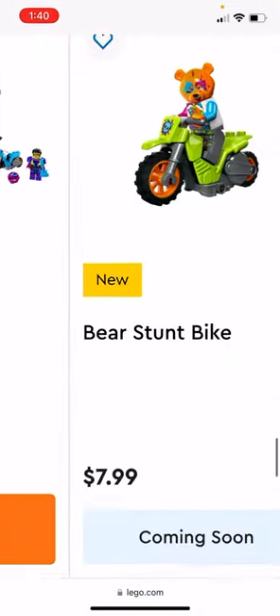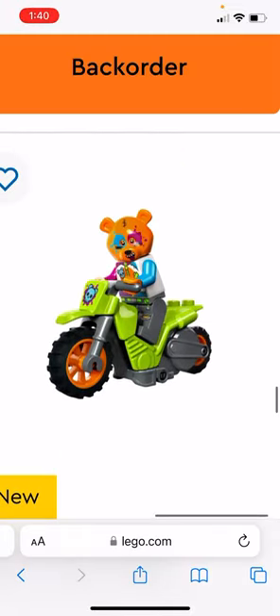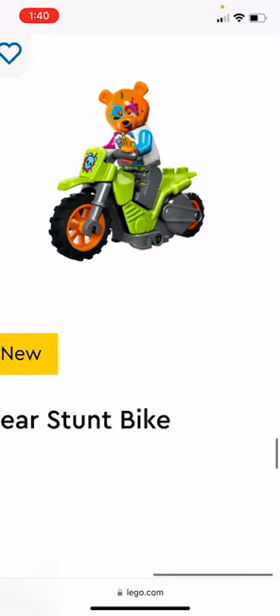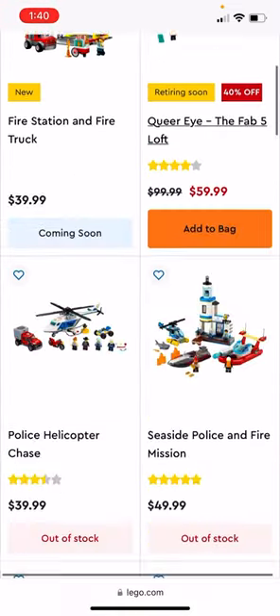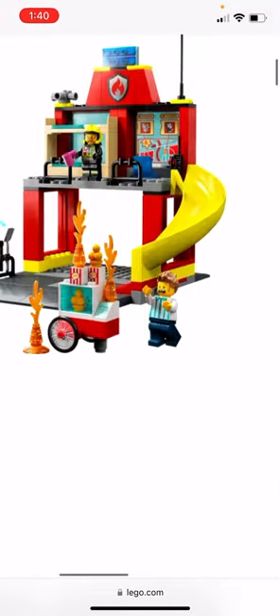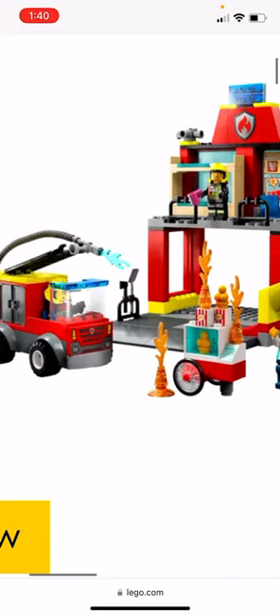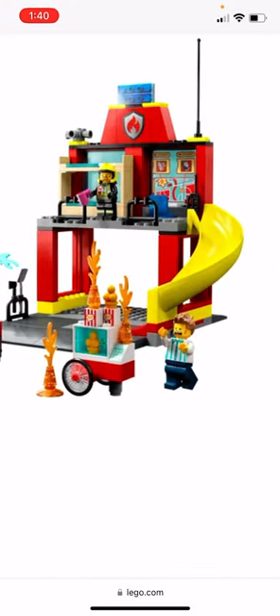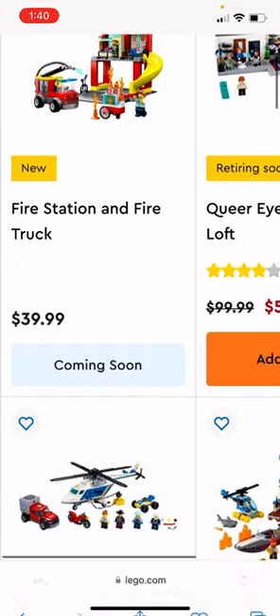The Bear Stunt Bike is $8 and looks like it's from the video line. There's also the Fire Station and Fire Truck, another four-plus set — it has a popcorn maker, the fire station, and three figures, and it's $40.